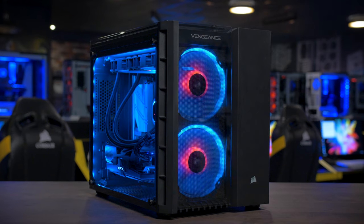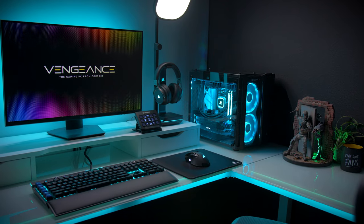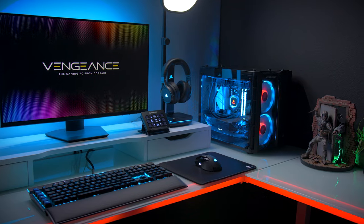We built the Vengeance series of gaming PCs with small form factor in mind, so we used the Corsair 280X Micro ATX case, which is 33% smaller than a standard mid-tower case, has three tempered glass side panels, and looks absolutely gorgeous in any room or setup.